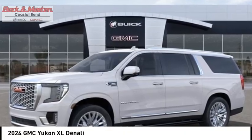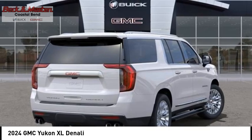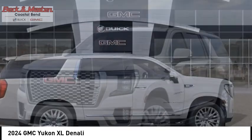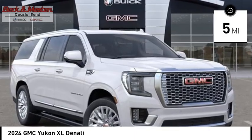Come test drive the 2024 Yukon XL. GMC Yukon XL is a great choice for families who need a full size SUV with maximum seating. The looks don't hurt either. This vehicle has less than 100 miles. Here are some of this vehicle's great options.